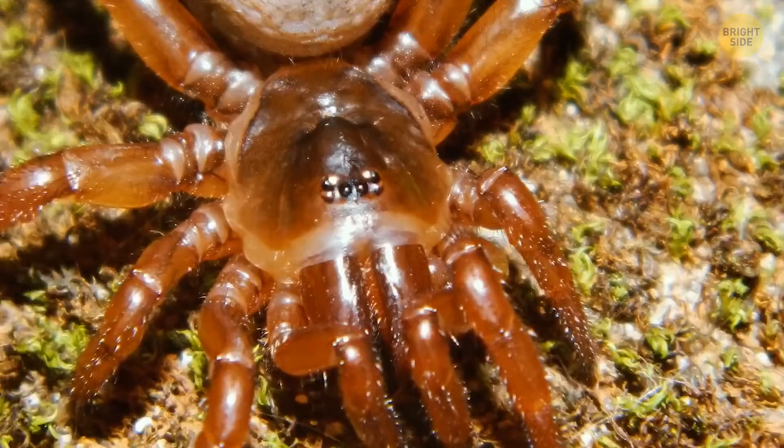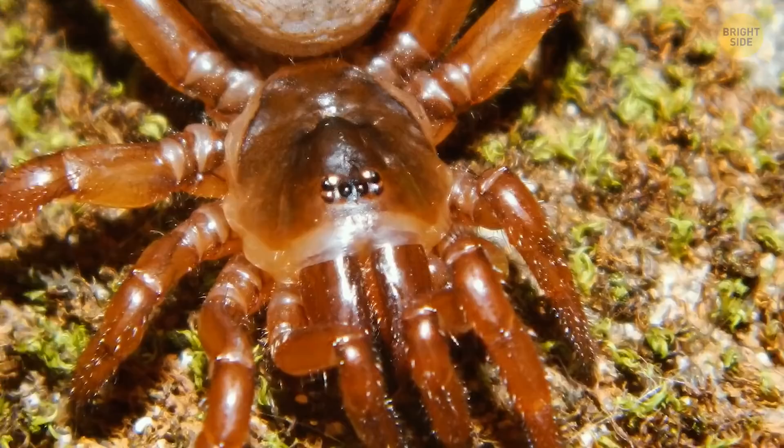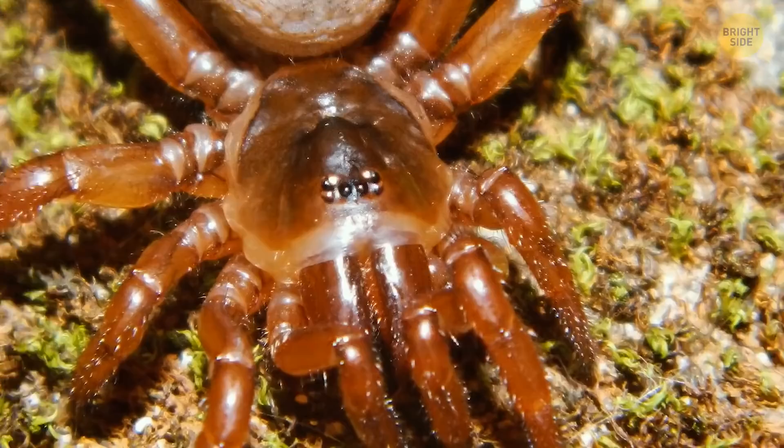but its bite isn't toxic to humans — lucky you. But that doesn't mean you won't feel it. Best stay away from those sizable pincer-like fangs. So much for your riches. Perhaps fortune awaits you in Mexico's Baja California Peninsula.